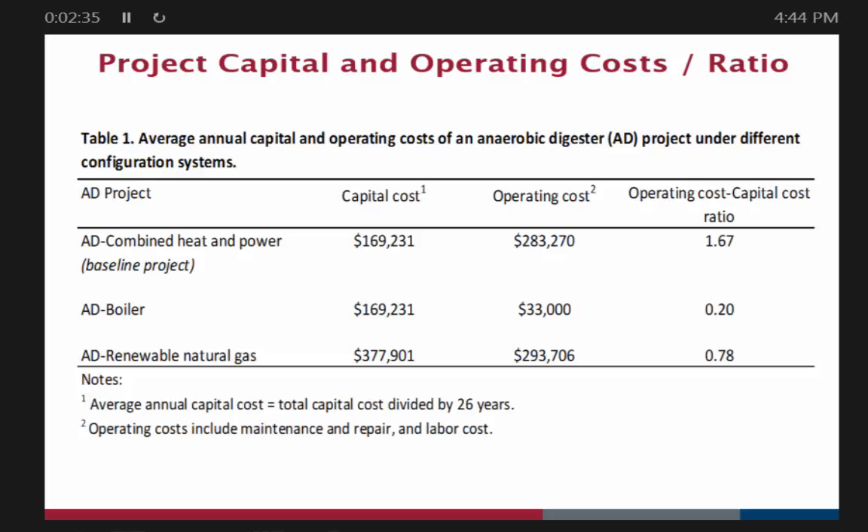Looking at average annual capital and operating costs of an anaerobic digester project under different configurations — the baseline CHP system, the boiler, and the RNG. The capital costs and operating costs are shown, and the really important one is the relationship between operating and capital costs. We saw that the capital costs on the boiler system are not that different from the baseline system, and yet the operating costs are almost nonexistent. So what does that tell you?